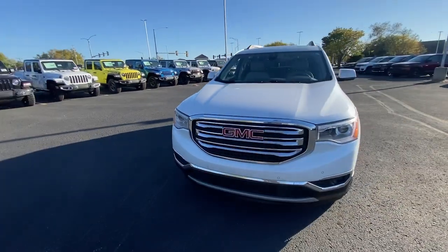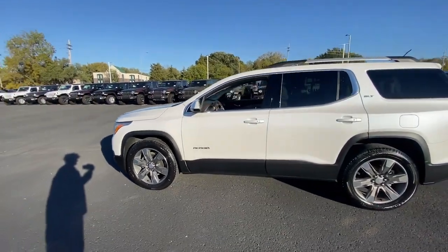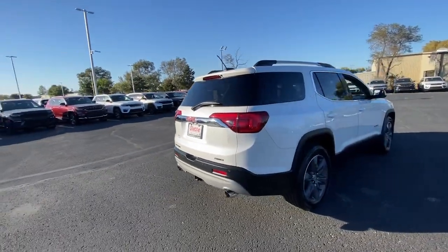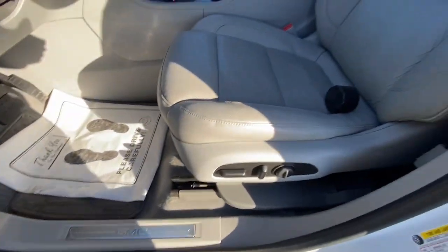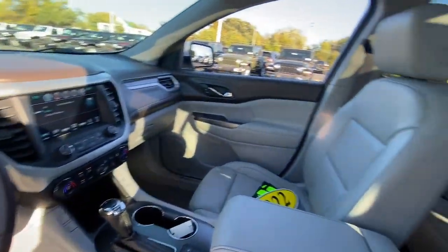Get a feel for the 2017 GMC Acadia. This vehicle is an outstanding buy with fewer than 110,000 miles on the odometer. This solidly built Acadia delivers family-friendly comfort, convenience and security. A host of desirable creature comforts and impressive safety features are at your command in this attractive, versatile vehicle.